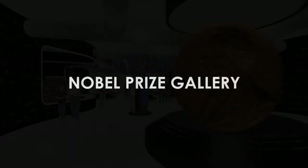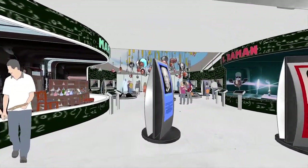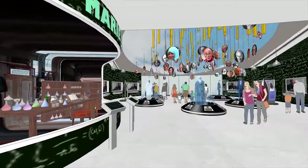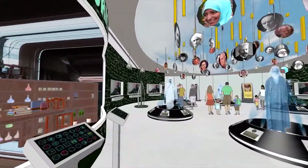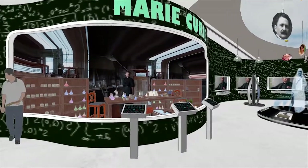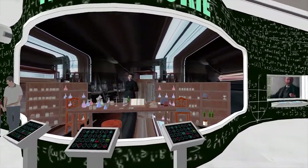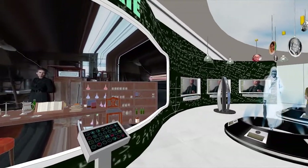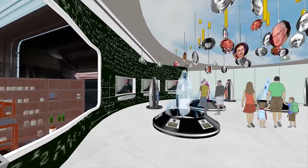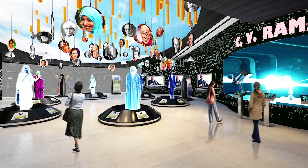The Nobel Prize Gallery is placed at the beginning of the gallery zone. It introduces the life and chronological history of the Nobel Prize, with replicas and stories of inventions by scientists, and ceiling-hanging photo collages of the winners of the Peace Prize.